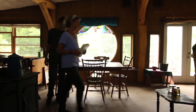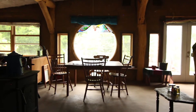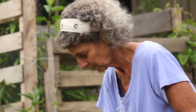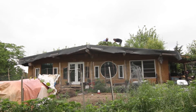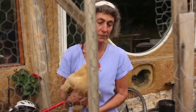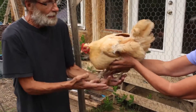Permaculture is integrated into just about every aspect of my life. My partner and I have created a design, and we're implementing the design for our homestead right now. It includes a natural building, ever-abundant food systems, including a garden on the roof, and we have chickens integrated into that system for eggs and manure.